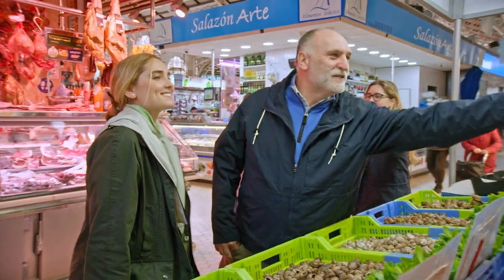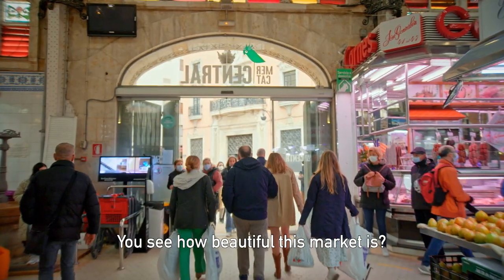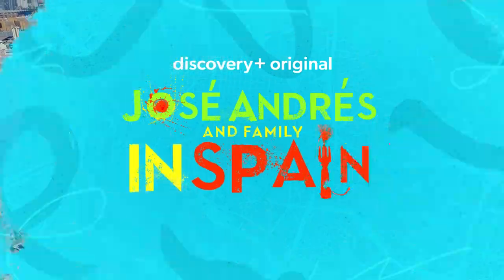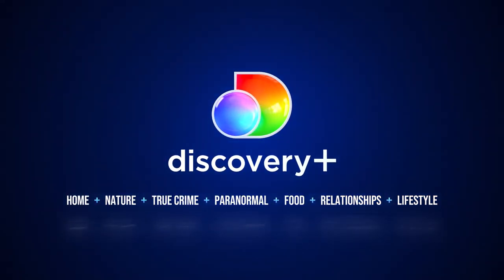Thank you very much. Well done, ladies. You see how beautiful this market is? Let's go.